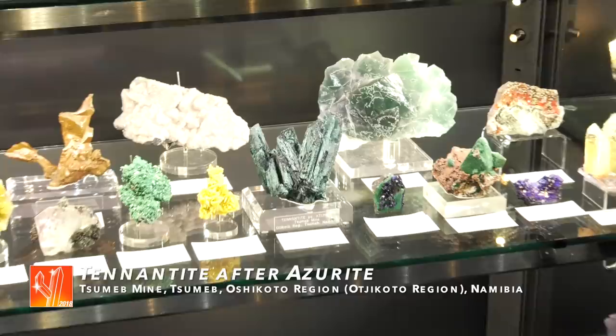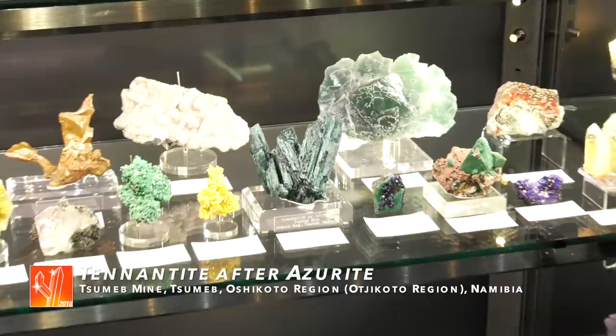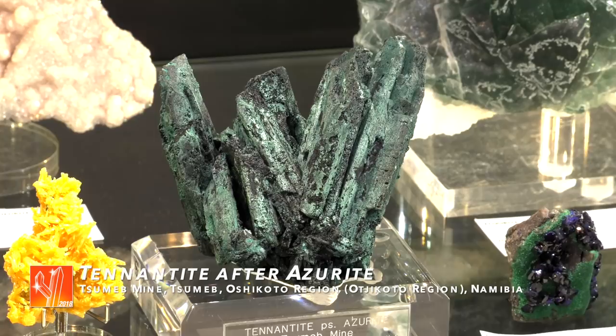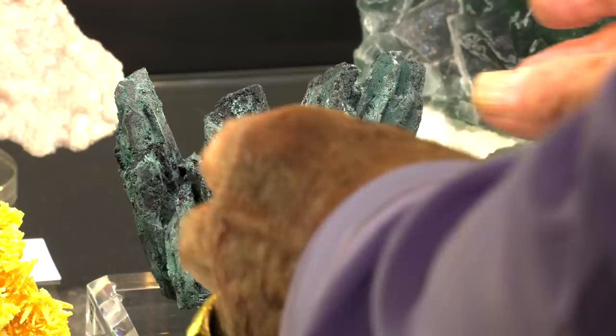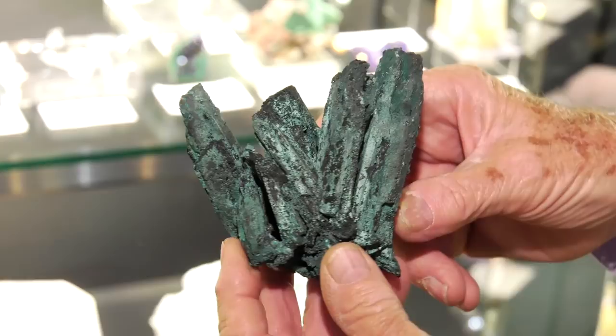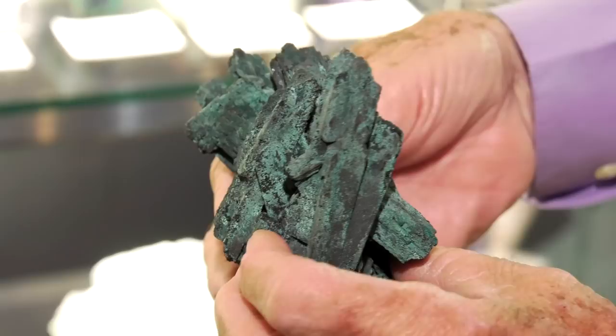This is a very fine, very large tenantite after azurite — it's a pseudomorph of azurite from Sumib. We just think it's a beautiful specimen — very unusual, very different. And for the locality, it's very large. These copper minerals, when you get crystals like that in clusters, it's quite a very unusual looking thing.